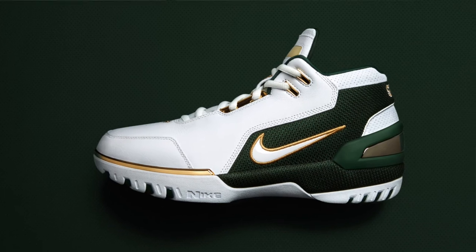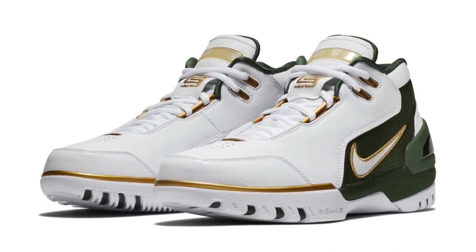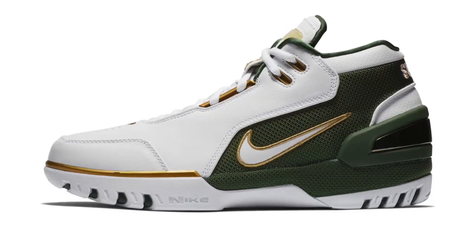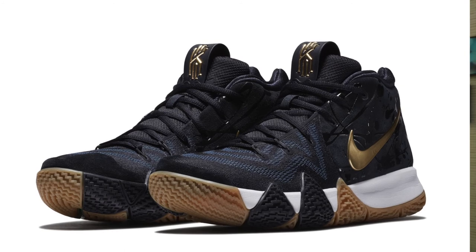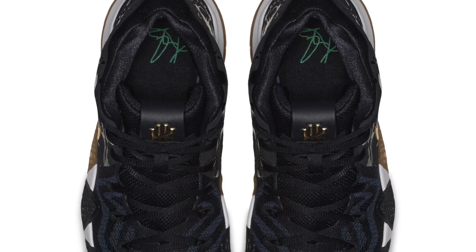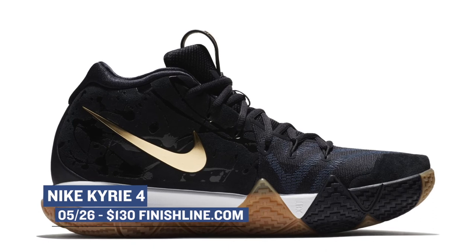For Saturday, there are really three big releases you should be checking for. One of those is the LeBron Zoom Generation — this model is the SVSM, or St. Vincent St. Mary, version of the shoe that a lot of collectors really want to get their hands on, so it's pretty cool to see Nike actually bringing this model back. That one's going to cost you $175. There's also a new Kyrie 4 dropping. When it comes to shoes priced in that $100 to $130 range, the Kyrie 4 is one of the best. This black colorway is dropping on Saturday and those will cost you $130.